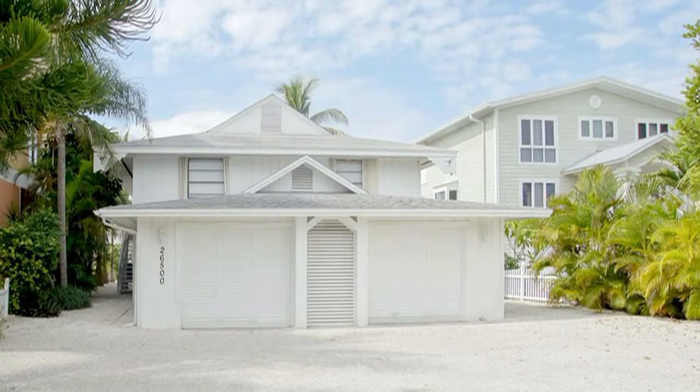This next home is a golf front home on Bonita Beach, 26500 Hickory Boulevard. This one has quite a history. It was listed for five and a half months with a local beach firm, Barry DeNicola Realty, and it expired with them.